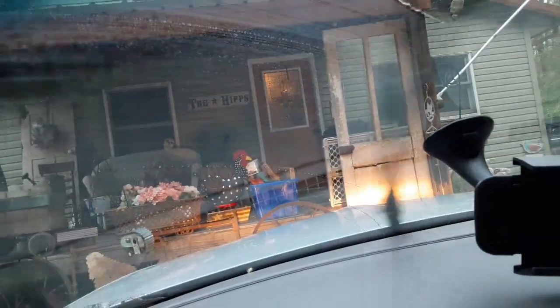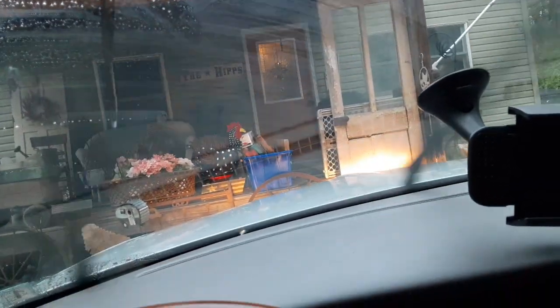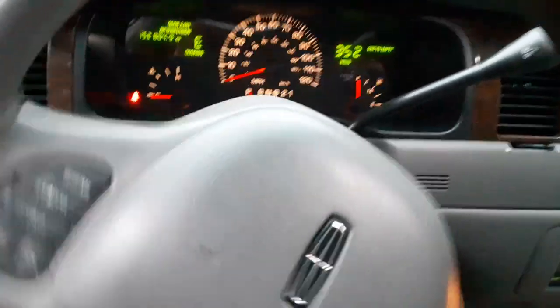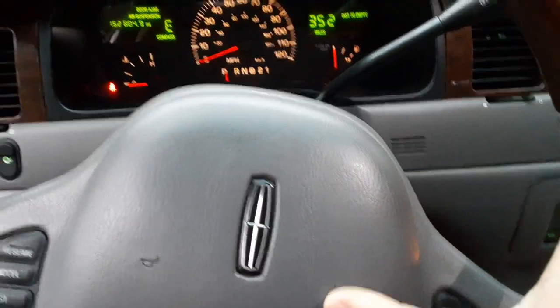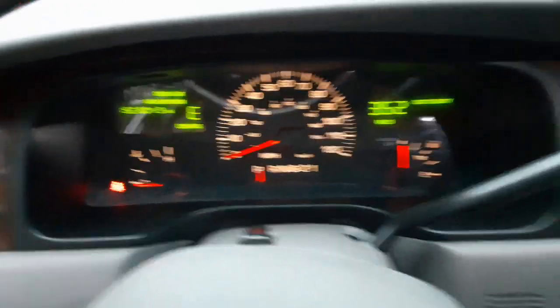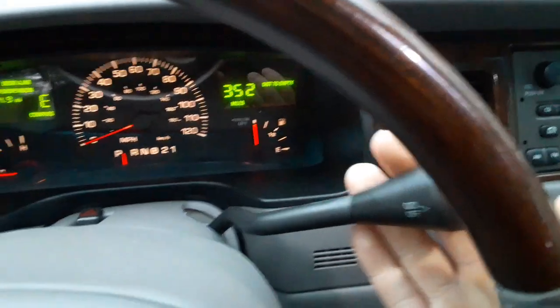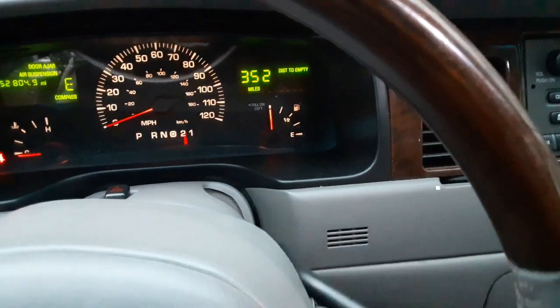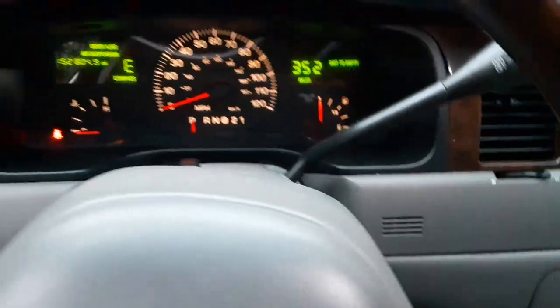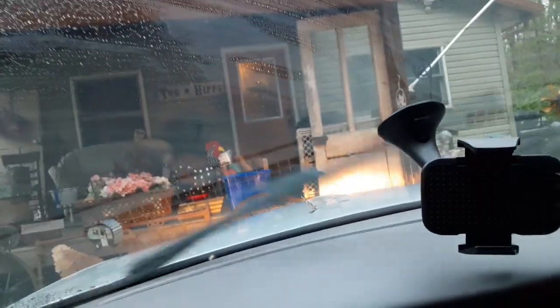I knew water was going to come in. No squeaky belt on this one. I think that'll do it.